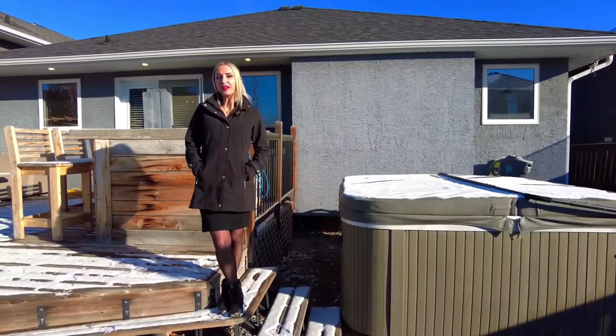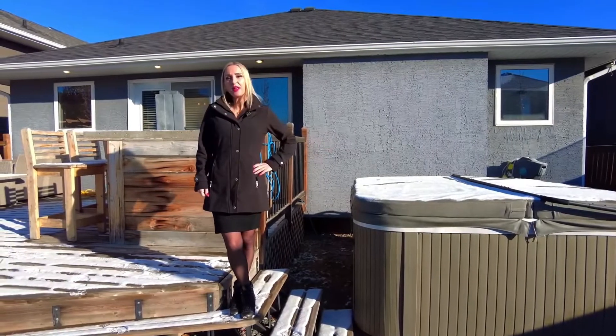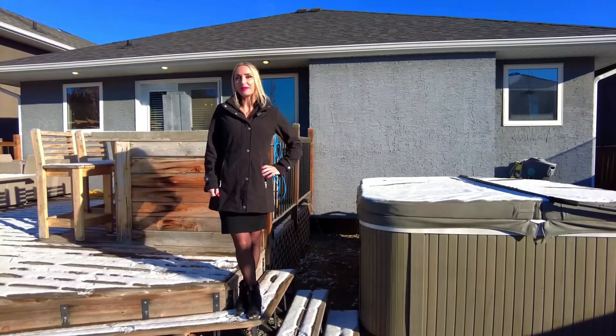The backyard is fully fenced and has a deck, a shed, a hot tub, raised flower beds, an underground sprinkler system, and natural gas barbecue hookup.